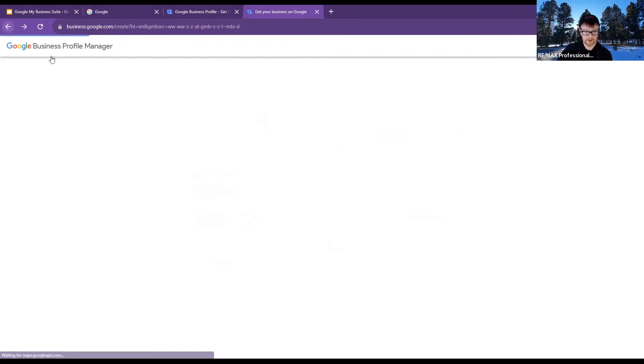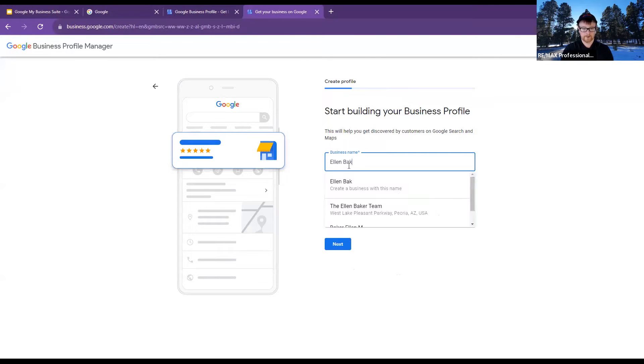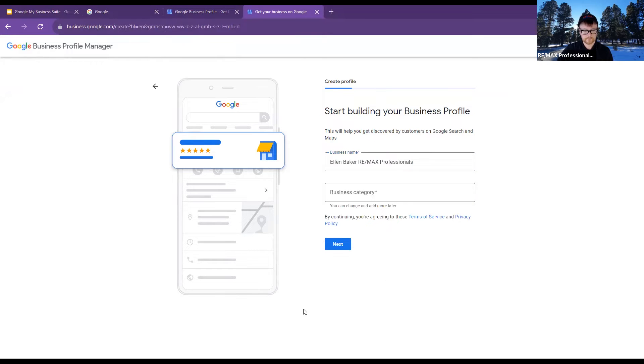I believe you are still on this page right here — go ahead and click the 'Add your business to Google' button right below it. And then from there, start typing in your business name. When I type in 'Ellen Baker REMAX Professionals,' I can see you are good and able to create this as your business. We can see some of the other suggestions — I see Cindy Clark, Todd Miniman.